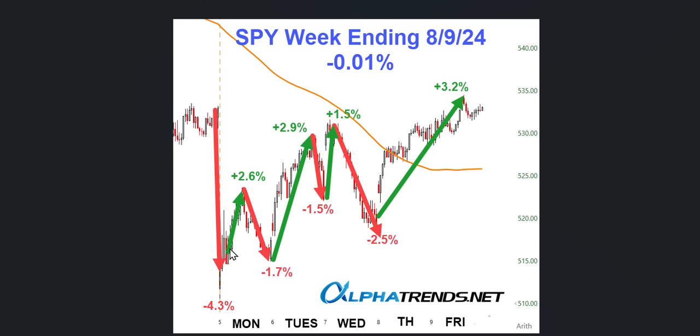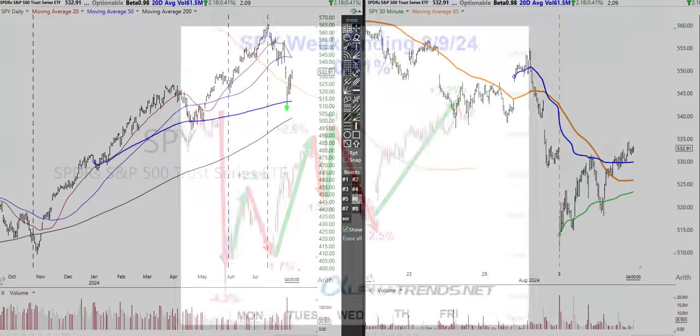It didn't make it easy to be a dip buyer if that's your strategy — and as you know, it's not my strategy. When we have this type of activity and we're below a declining 5-day moving average and oversold, I switch to a day trade mode and look for evidence building that maybe the buyers are going to take control. We saw three or four good rallies this week: 2.6%, 2.9%, 1.5%, and then 3.2% off of Wednesday's low. But you had to endure a 1.7% decline, 1.5%, and a 2.5% — it undercut that prior low and looked like it was lights out on Wednesday for this market, but it did recover.